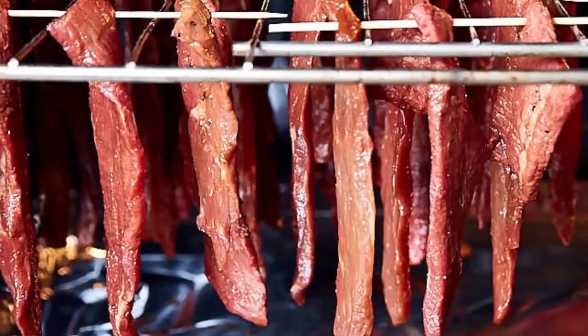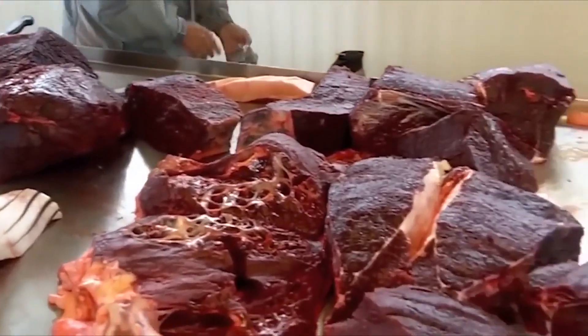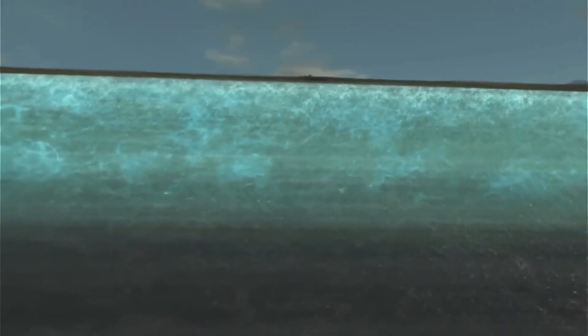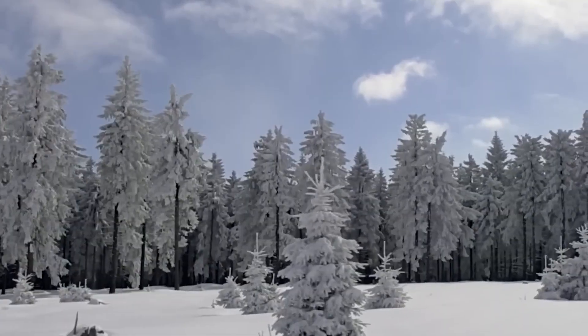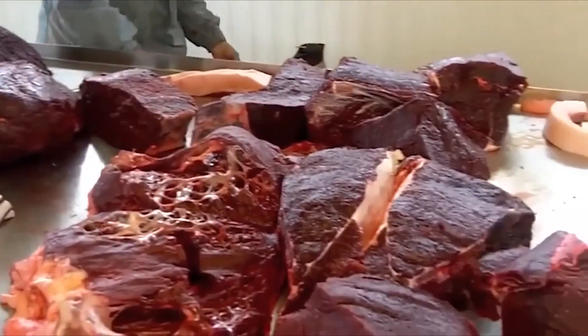Now if you think snow caves are impressive, wait until you learn about what lies beneath the surface of the Arctic landscape. Permafrost represents perhaps the most reliable preservation system on our planet — ground that has remained frozen solid for thousands of years, harder than concrete, and more dependable than any man-made appliance. The Inuit recognized this underground treasure trove long before modern scientists understood the geological principles involved. They excavate storage chambers at depths between 10 and 20 feet, hitting that sweet spot where the Earth maintains a constant temperature around 31 degrees Fahrenheit. These aren't temporary storage solutions either. Some family storage sites have been in continuous use for generations, passed down like valuable real estate.